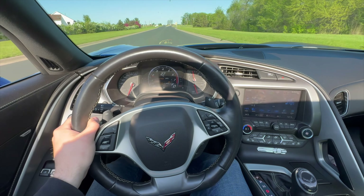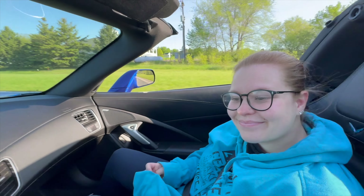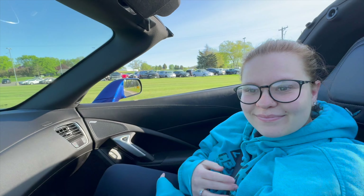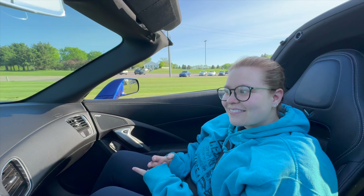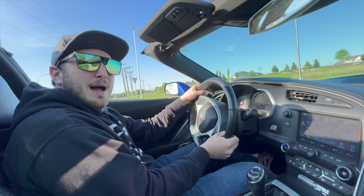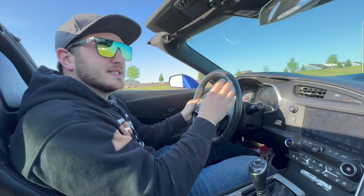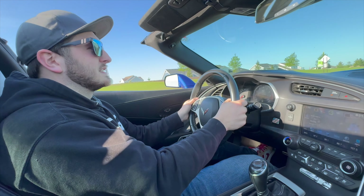I'm currently behind the wheel of one of the fastest stopping vehicles ever produced and my passenger Skylar is going to hold the camera as we bed these brakes. We have to go about 50 to 60 miles an hour, slam on the brakes to go about 5, and do that on three separate occasions to see just how fast one of the fastest stopping cars in the world stops.